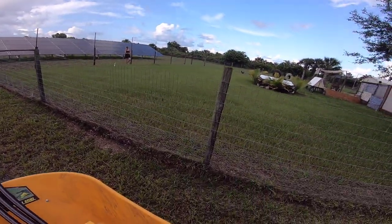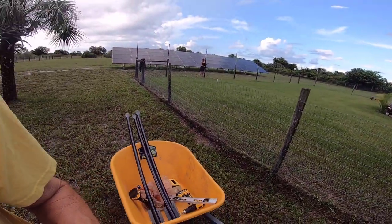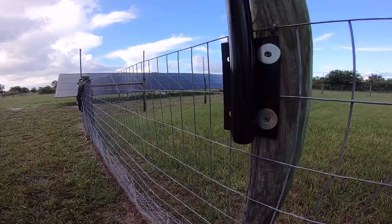Cindy's out here with me now. She is going around and putting the little plugs in the bottom of these extenders just to make the inside watertight. Super easy — sealed up.